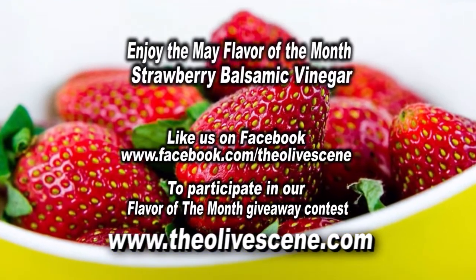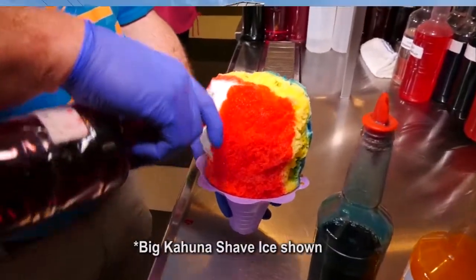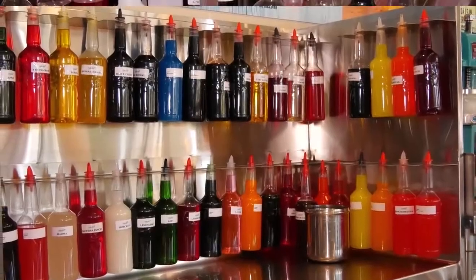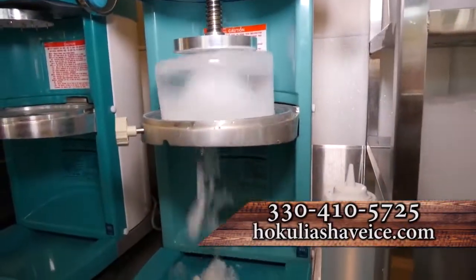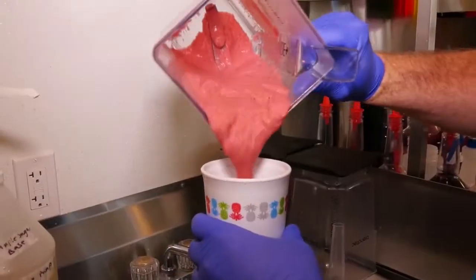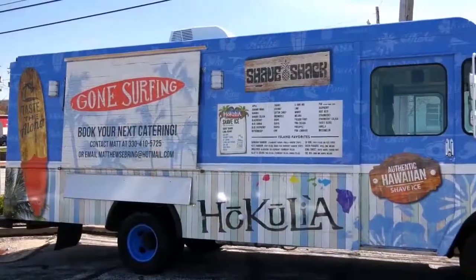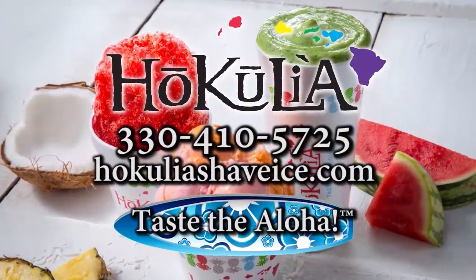Hoka Lia is the most authentic shave ice located right here in Parma. Hoka Lia offers 50 flavors all imported from Hawaii. Their ice is not ground or gritty but shaved into ultra-thin ribbons. They also have 30 flavors of delicious premium ice cream, sherbet sorbet, tropical real fruit smoothies, and 40 flavors of gourmet popcorn. They cater events large and small. Stop in and taste the aloha.